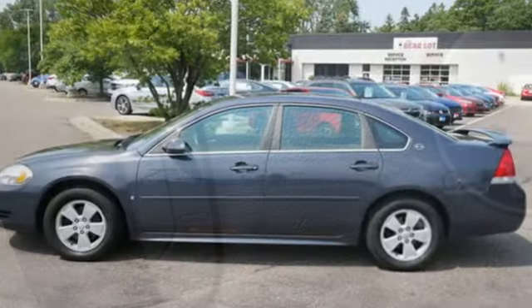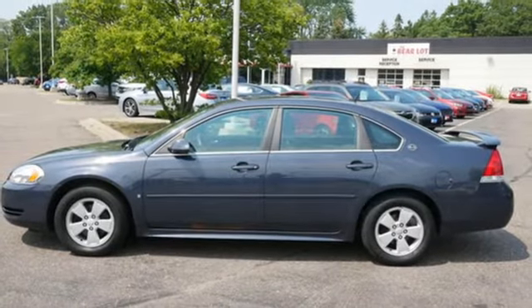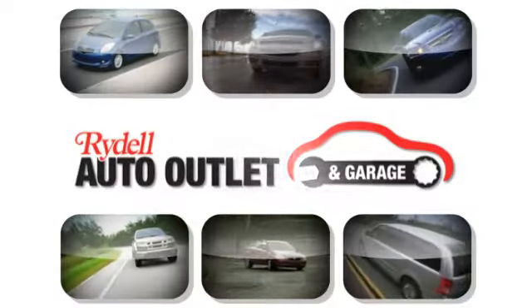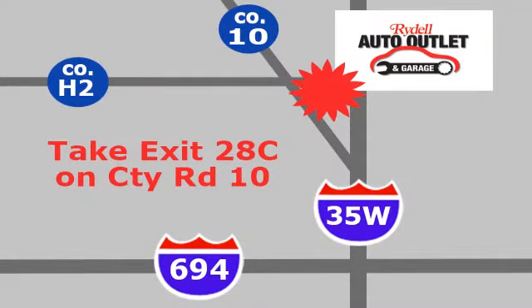There's more than a century of ingenuity and significance in every Chevy. Hurry in today for a test drive. Your satisfaction is our goal. We are conveniently located at 2375 County Road 10 in Moundsview, Minnesota.